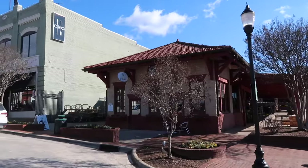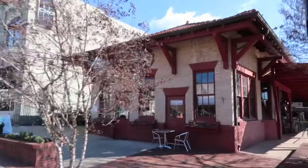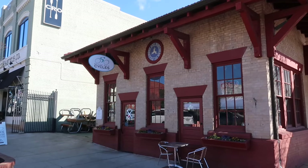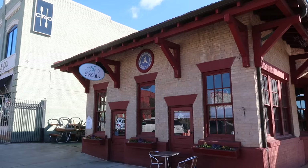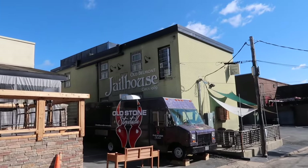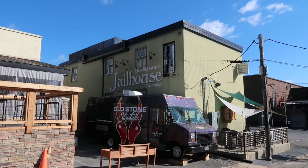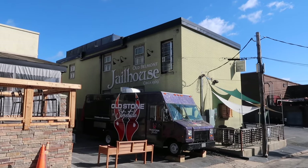Here's the former depot that is now a bike shop. It says Piedmont and Northern Railway — what's the R-Y stand for? Rail Yard. It's kind of nice how this little community has utilized the old buildings — very thriving, which you don't see in a lot of small towns.